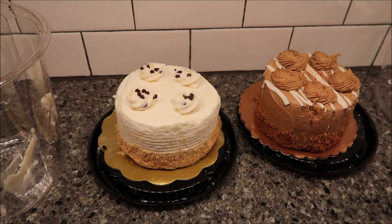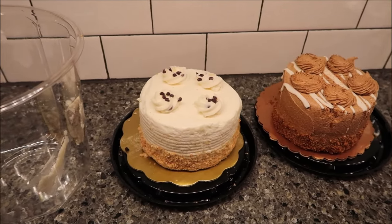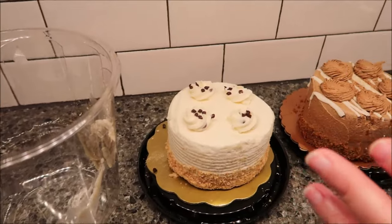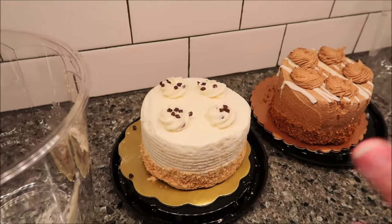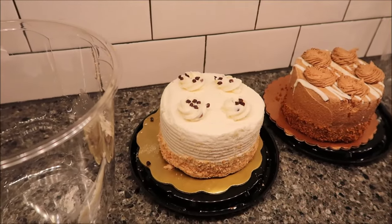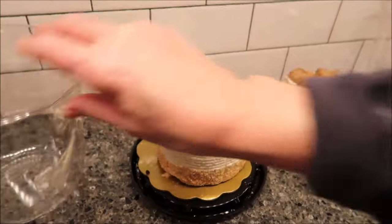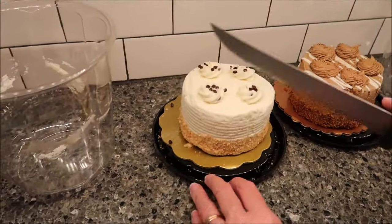I figured we would start over here because I can cut into it and show you up close what it looks like. They got these at the Fresh Market — they have a bakery case. They took these directly out of the bakery case, put a dome over it, then put a sticker on it. That's how they give it to you.